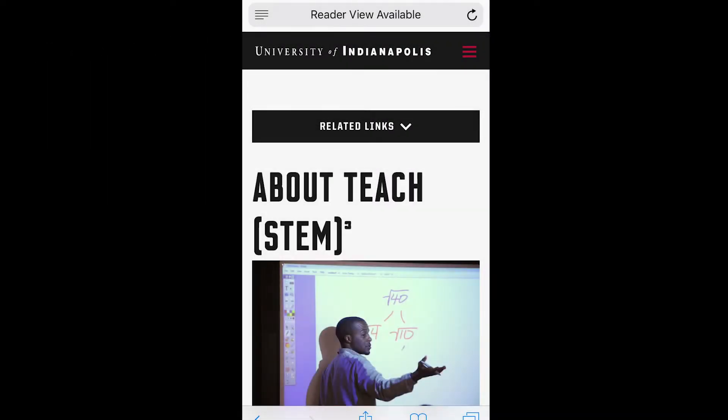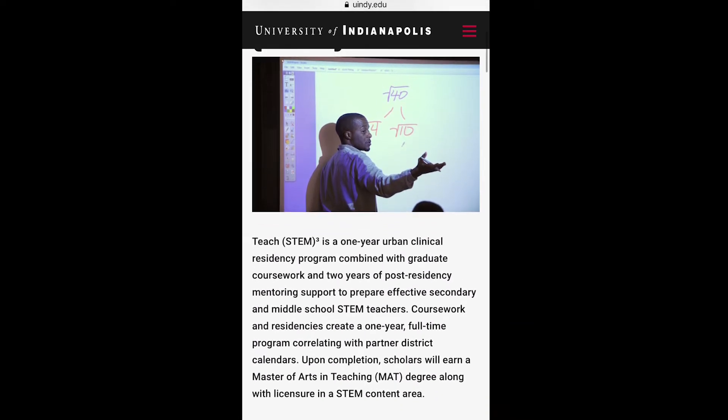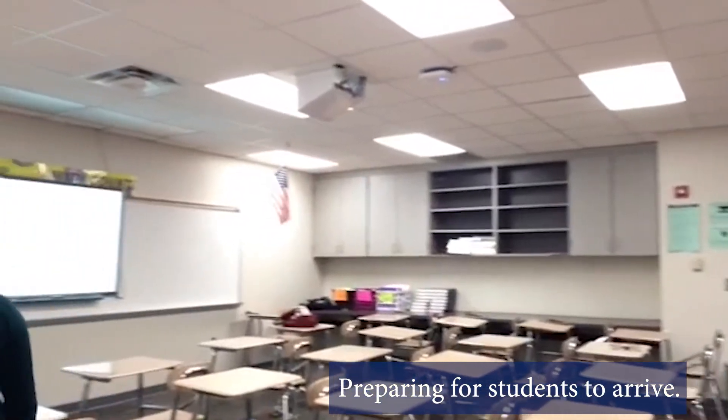I found the Teach Them Cubed program at the University of Indianapolis and felt it was the best fit for me. The field experience in this program had me in the classroom since the very first day of school.